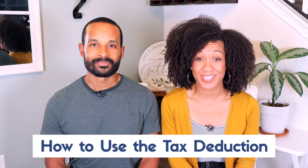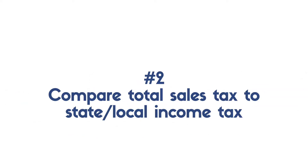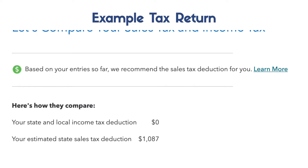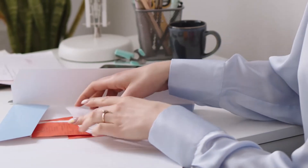In order to take advantage of this, here are a few things you need to do. First, you'll need to itemize your deductions versus taking the standard deduction. Next, you'll need to compare your sales tax to your state and local income tax. You'll need to determine which one is higher — your sales tax or your state and local income tax — because you'll only be able to deduct one or the other, so you have to choose.